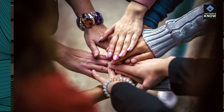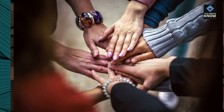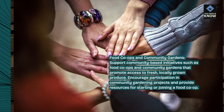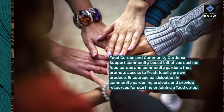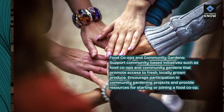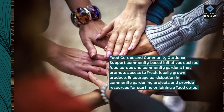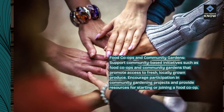Food co-ops and community gardens: support community-based initiatives such as food co-ops and community gardens that promote access to fresh, locally-grown produce. Encourage participation in community gardening projects and provide resources for starting or joining a food co-op.